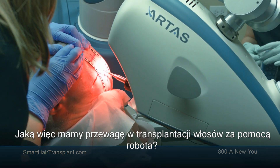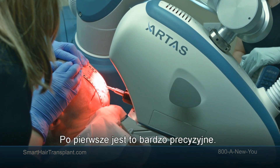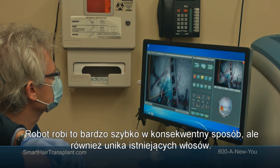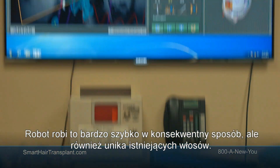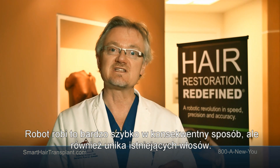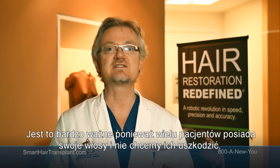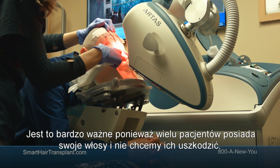So what's the advantage of site creation with the robot? First of all, it's very reproducible. The robot does it very quickly in a very systematic manner, and it can also avoid existing hair. That's very important because a lot of patients, of course, have existing hair and we don't want to injure it.